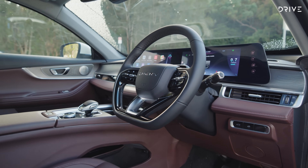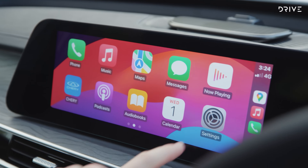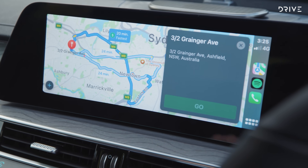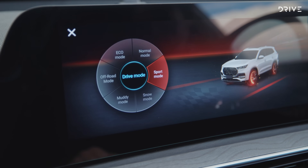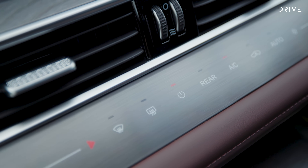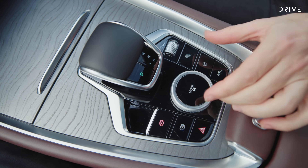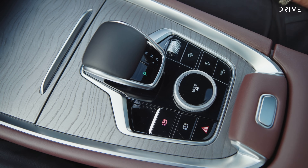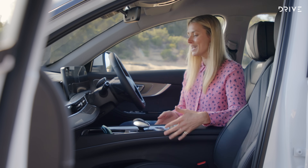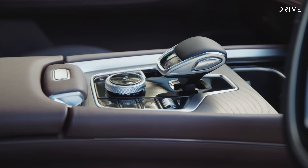The 12.3-inch infotainment system supports Apple CarPlay and Android Auto wirelessly. There's a wireless charging dock below the infotainment screen, plus USB-C plugs if you'd rather plug in. The car also has its own built-in multimedia system with high-definition graphics that's relatively simple to navigate. Below the infotainment screen is a panel of touchscreen buttons controlling temperature, a large central console with a big storage bin, cup holders, USB ports, and a wireless charger. However, the sheer size of the central console does impede legroom for both driver and passenger a little.